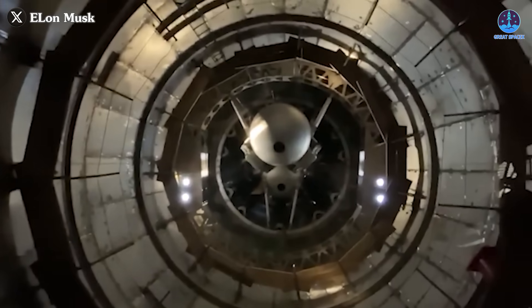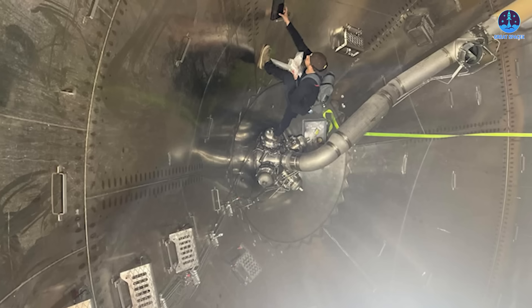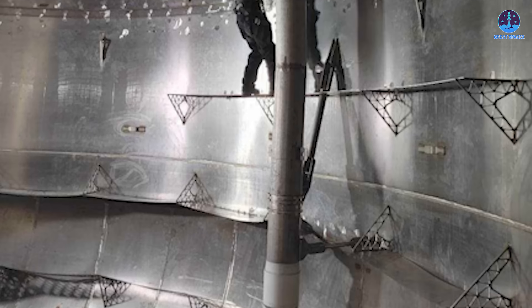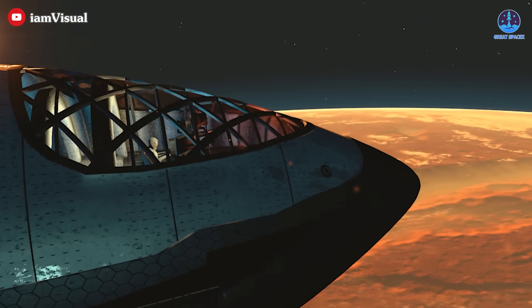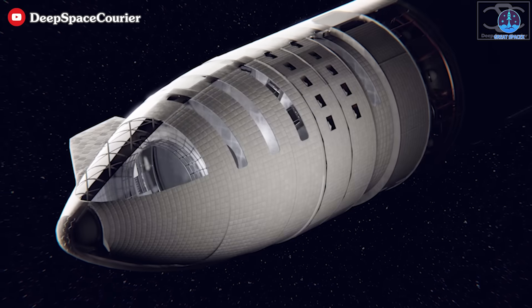Recently, a rare glimpse into the interior of Starship revealed its current state — a stark, primitive space featuring stainless steel walls lined with pipes. The challenge of transforming such a space into a habitable environment for astronauts is immense, but many innovative ideas have been proposed.